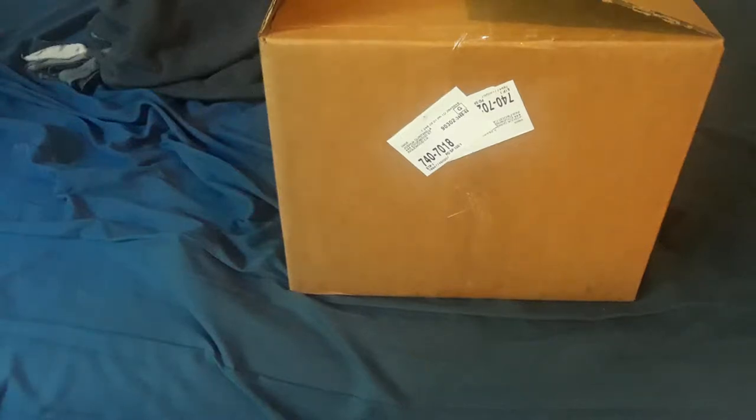Hey guys, back with another video. This time it's going to be a bit different. In fact, it's going to be a bit more in my tastes, because in here, in this box, is the Bluefin Blind Box.